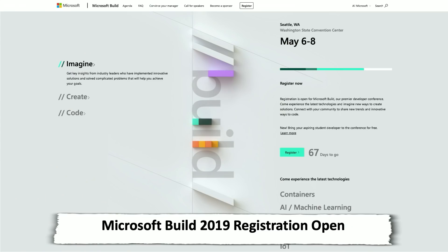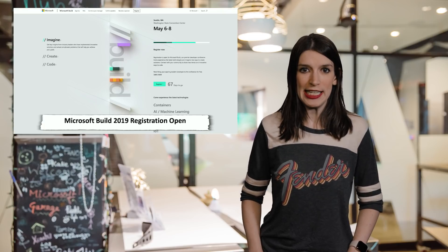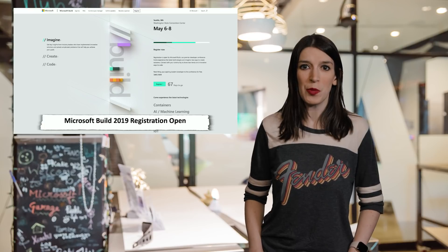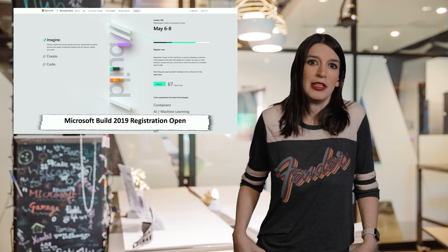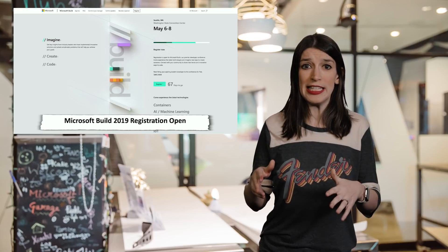First up, Microsoft Build registration is live. This is one of our biggest events of the year and our annual gathering for devs of all stripes. This year it's going to be in Seattle at the Convention Center from May 6th through 8th, 2019. I'm going to be there along with a bunch of your other favorite Microsoft developers and we want you there too. If you happen to see me, please say hello. There's information about tickets and registration linked down below.